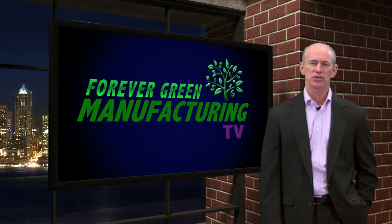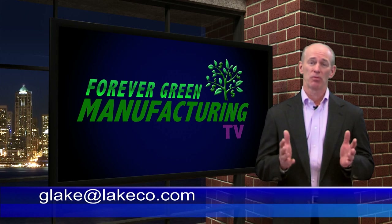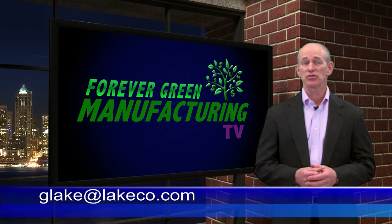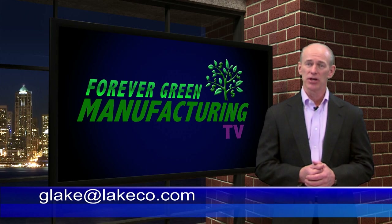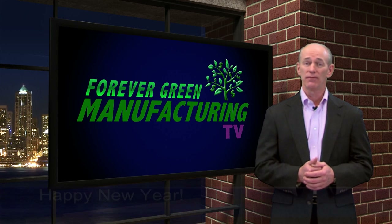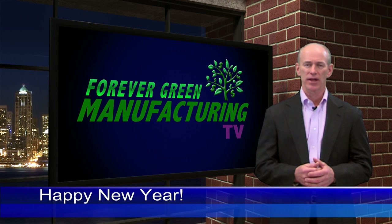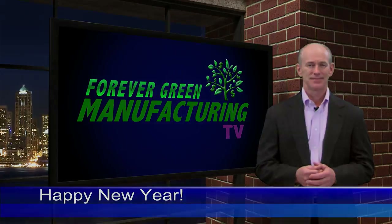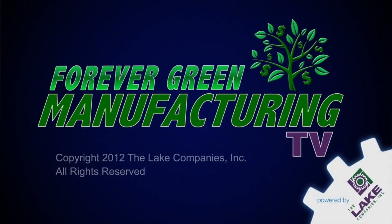I hope you enjoyed this episode. As always, feel free to post your comments below — I look forward to seeing them. If you have a story that you'd like to share, I'd be proud to promote your company as the next Forever Green Manufacturing Award winner. Send me an email at glake@lakeco.com and tell me about how your company uses any one of our products. To start the year 2012 off, I'd like to wish you all a very happy and prosperous new year. I'm your host, Greg Lake. On behalf of the entire staff of the Lake Companies, thank you for watching. We'll see you next time.